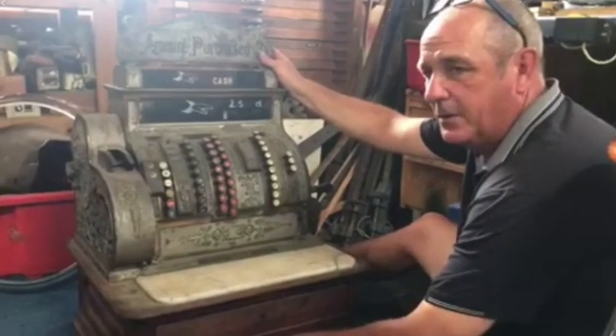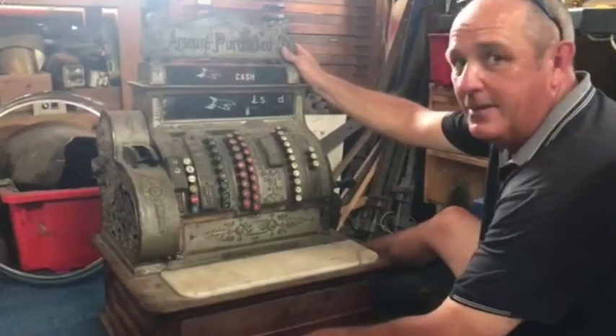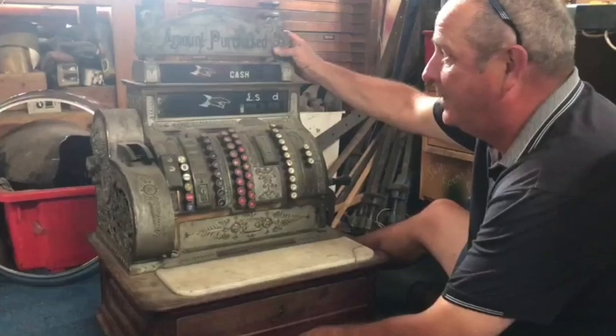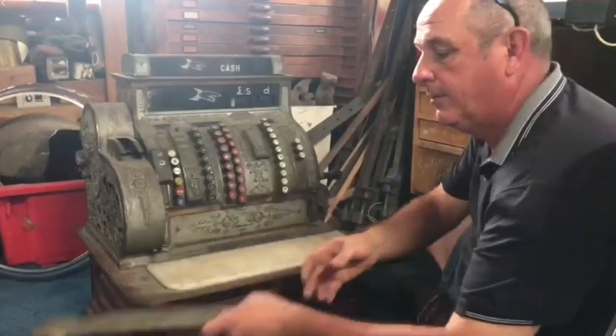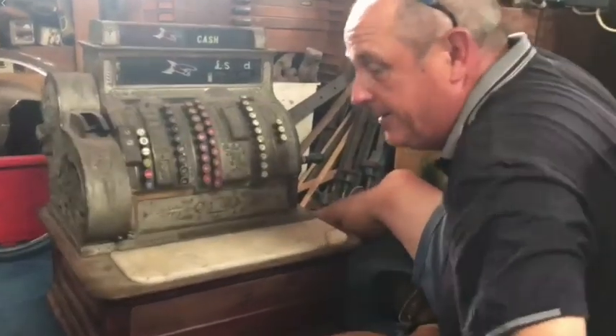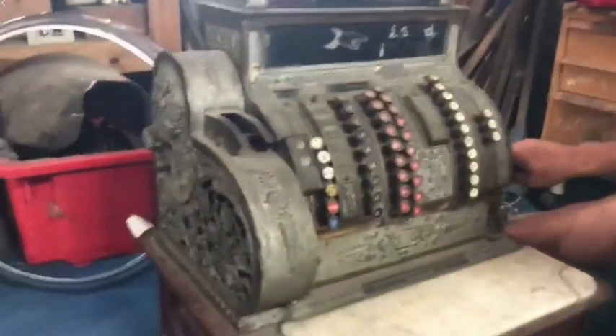G'day guys. You never know what's going to come through the door. This is the biggest National cash register I think I've ever got. It's got its amount purchased but you have to do something with that. Obviously we're going to clean the whole thing up. But it is amazing - it's still working, and listen when it goes.